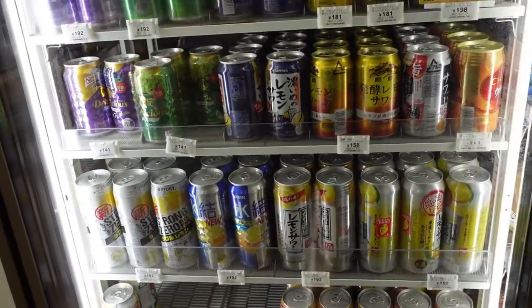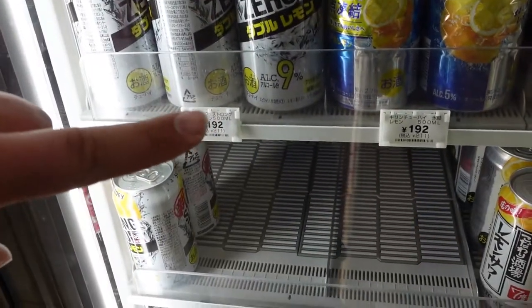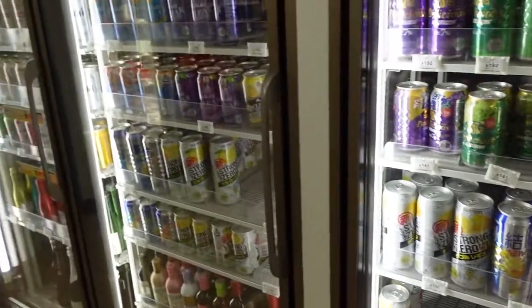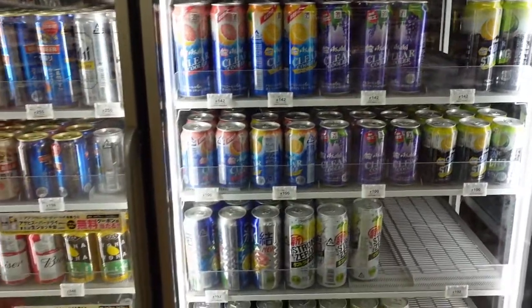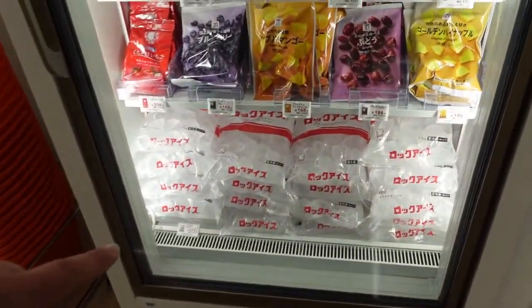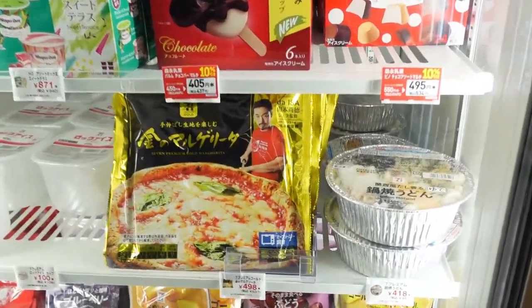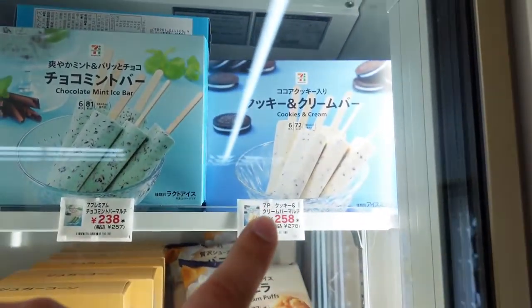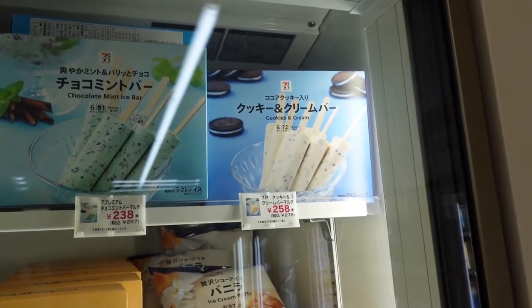These are Chu-Hi — not Hi-Chew candy but Chu-Hi — and they have alcohol content. This one right here has nine percent alcohol content and I've been told it tastes like Kool-Aid. They've got wine, wine coolers, Asahi beers, and you can also get a bag of ice. They have frozen pizza — I love pizza — and ice creams. I actually bought a box of those ice creams the other day and ate them all in one sitting — that was a horrible moment.